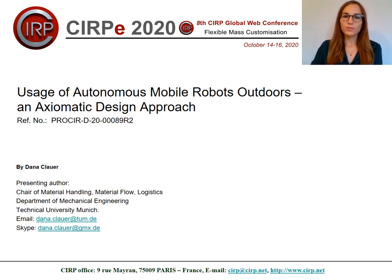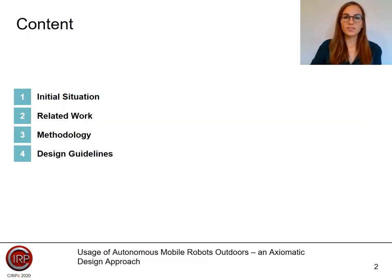Welcome to my presentation on the Usage of Autonomous Mobile Robots Outdoors and an Axiomatic Design Approach. My presentation is divided into four sections. I will start with the initial situation, explaining the current situation and the problem. Then follows the state of the art, where we conducted a systematic literature review and semi-structured interviews. This is followed by the methodology, where we used Axiomatic Design. As conclusion and result, I will present the design guidelines for the implementation of outdoor AMRs.